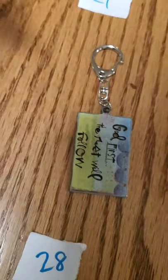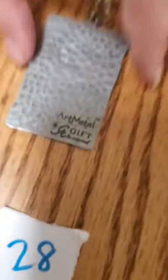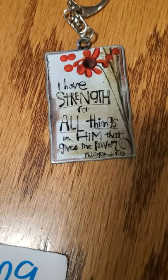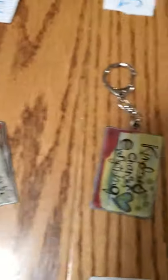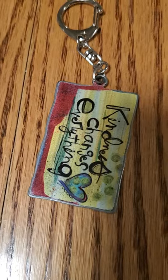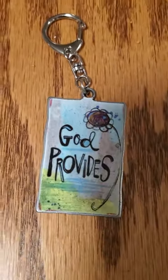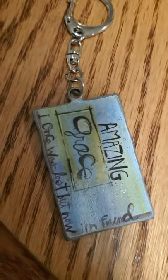And now 21 through 31 is some variation of this. Number 21 says 'God first, the rest will follow.' And this is what the back of them all say. Number 22 says 'I have strength for all things in him that give me power.' Number 23 says 'kindness changes everything.' Number 24 says 'God provides.' Number 25 says 'amazing grace.' You could probably read the rest of it.